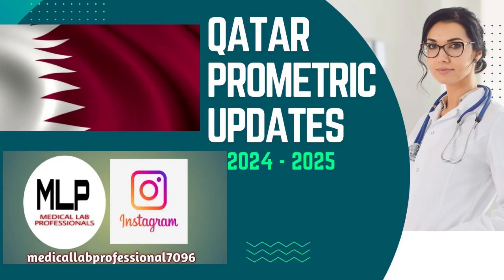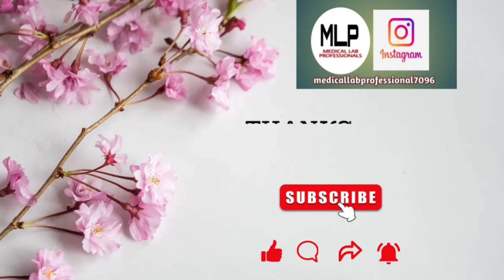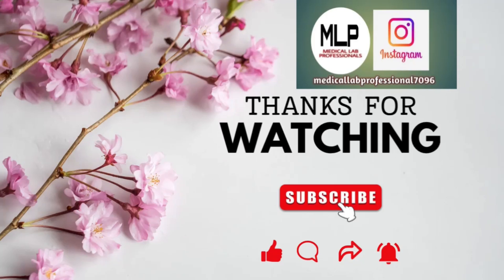I hope you liked this vlog. Please go through all the syllabus thoroughly, and I wish all the very best to you all. Thank you!